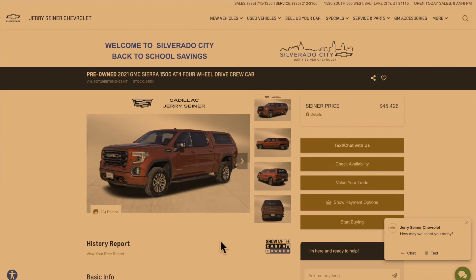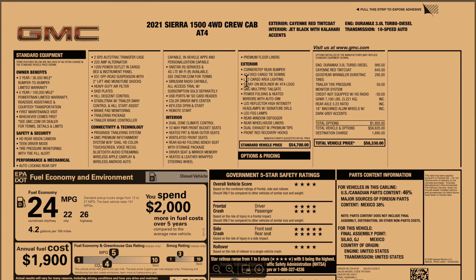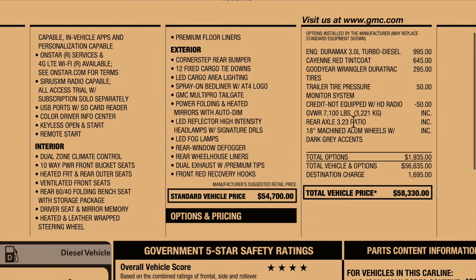We should be at the weigh station in about three minutes. Currently this truck is available for sale for $45,426 at Jerry Signer Chevrolet. The Carfax shows one owner in a business name out of Montana. The original window sticker was $58,300. The Duramax option was $995, the paint was $645, and it did have the Goodyear Wrangler DuraTrac tires on it.